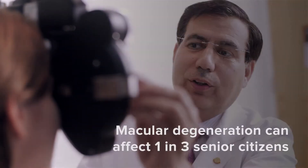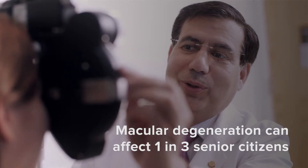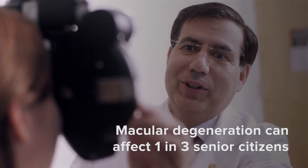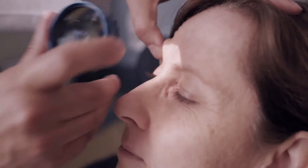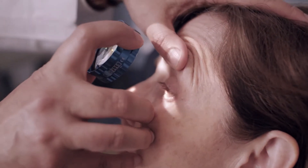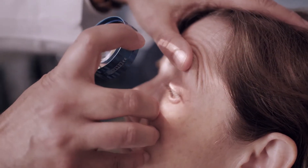Retinal issues are common. Macular degeneration is the most common condition among senior citizens — about one in three will have macular degeneration. Many retinal diseases need to be treated in a timely manner. For example, if there is a retinal detachment and it's not treated, the vision would be lost.